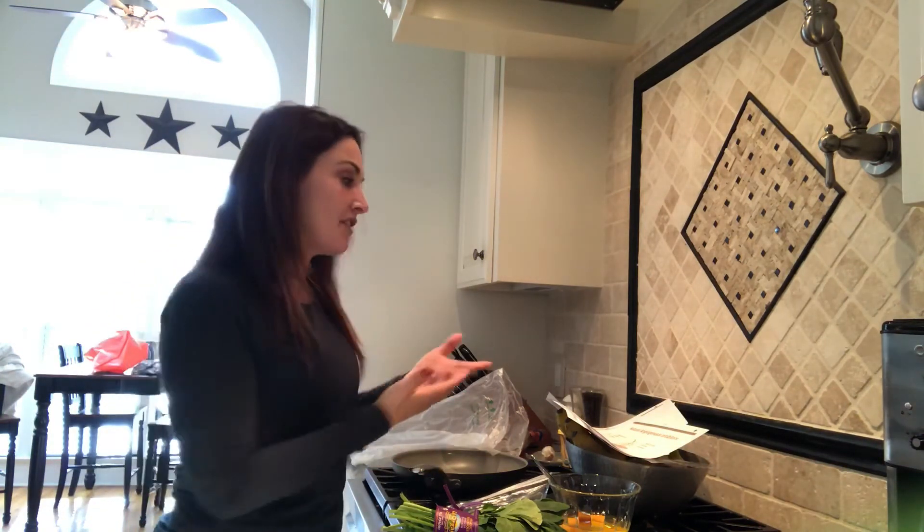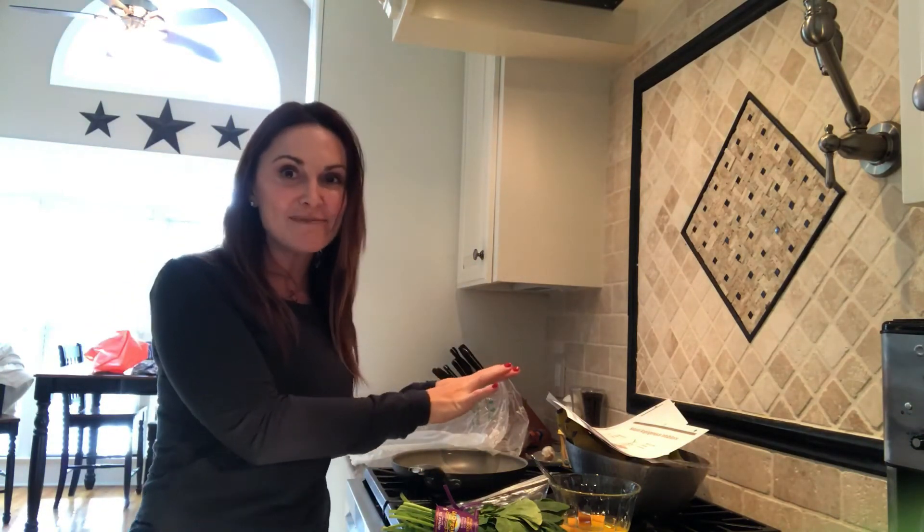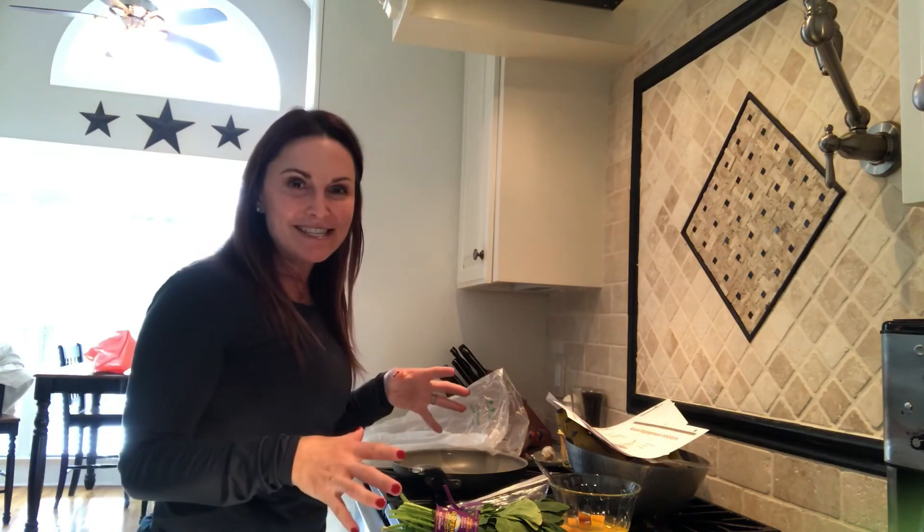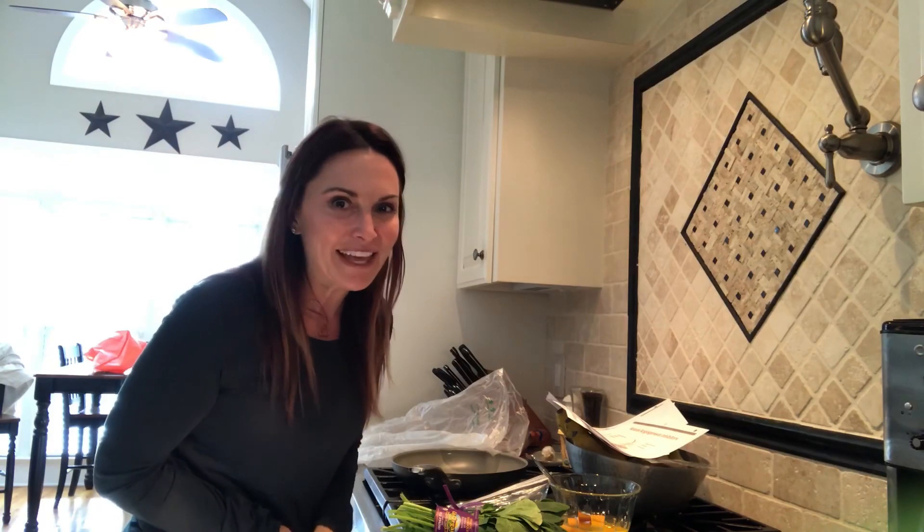I hope some of that information was really cool and interesting to you. Again, these are not things I typed up — I got them from a lecture by Dr. Joel Fuhrman, and I'm happy to share this information with you. Have a wonderful day. Start your day out right, try to get some of these things in your diet — it's going to be great for you. And until I see you next time, stay simply fit.